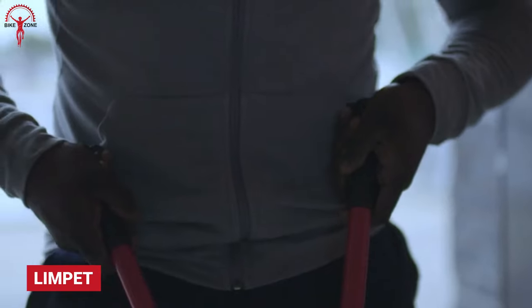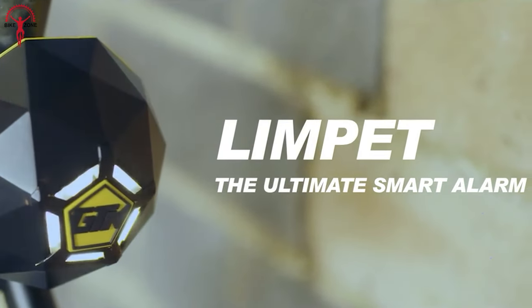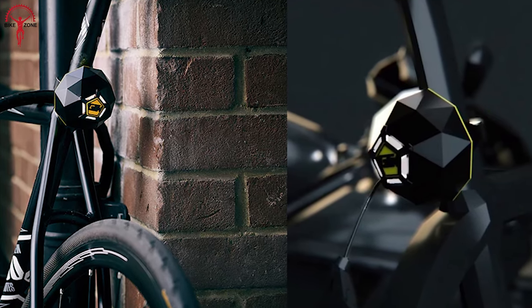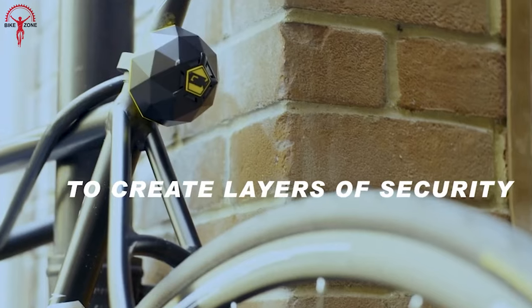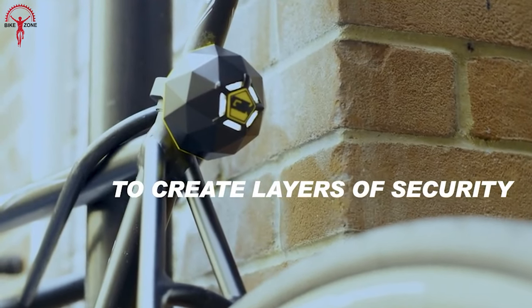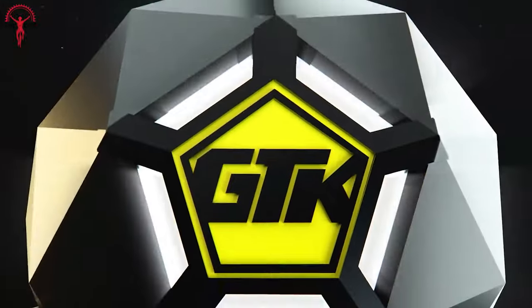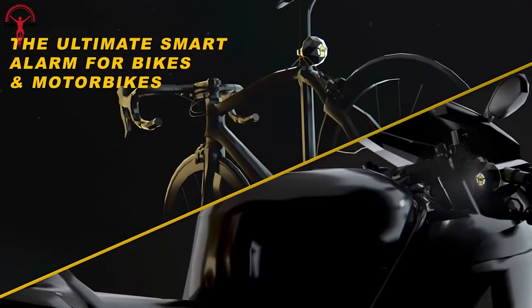If you're worried about the safety of your bikes while you're not in front of them, the Limpet is the ideal solution for you. This ultimate smart alarm is designed for both bikes and motorbikes. It boasts a versatile universal baseplate that can secure virtually anything. Unlike fixed alarms and trackers, the Limpet can be effortlessly transferred between different belongings, granting you full control over what you want to protect. Recognizing that a good lock alone is insufficient, we have developed an all-in-one Limpet smart alarm and tracker to ensure the safety and security of your valuables.